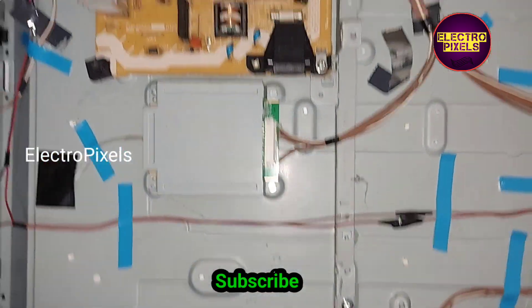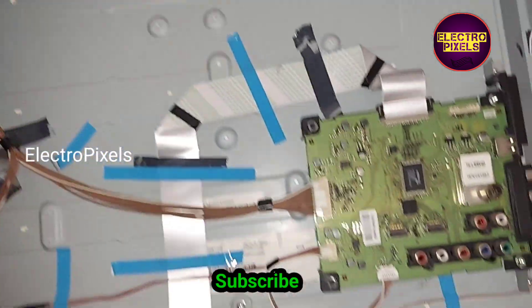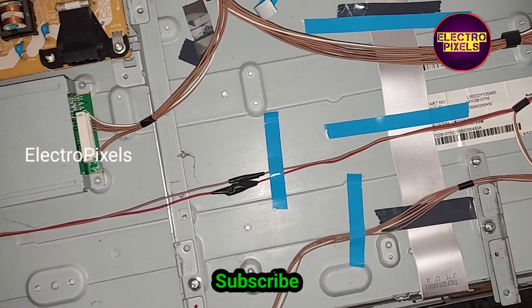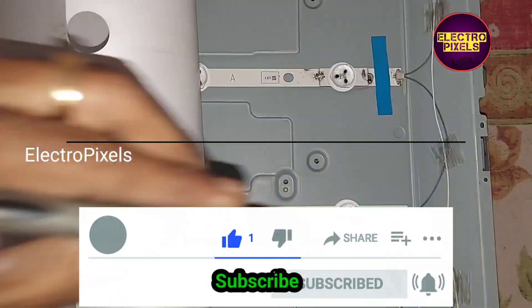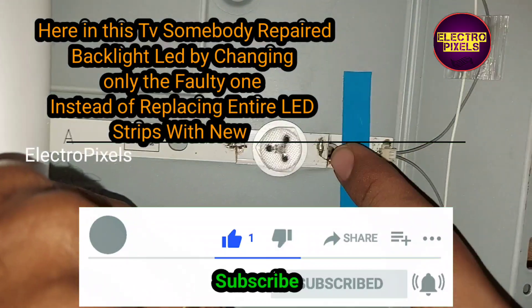Now we open the back of the TV. This is the power supply board and this is the motherboard. The customer says that three months ago somebody repaired this TV for the same complaint, but after three months the complaint repeated again. That's why this TV came to me for repair.